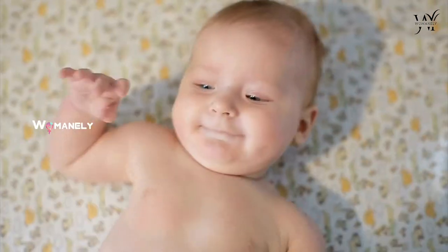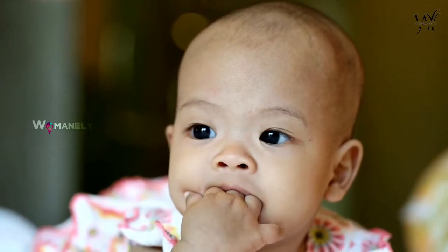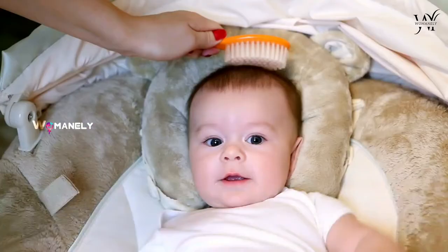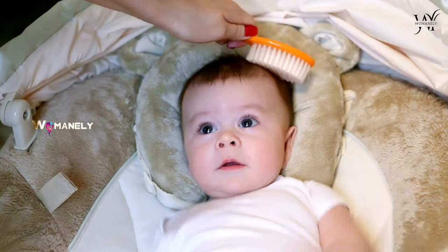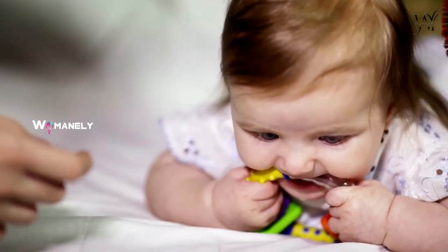Brush and comb. Baby skin is new and way more sensitive than yours — that goes for their scalp too. And whether they are born with barely any hair or a full mop that you could braid, using a brush and comb designed for infants and made to be extra gentle is a must-have.